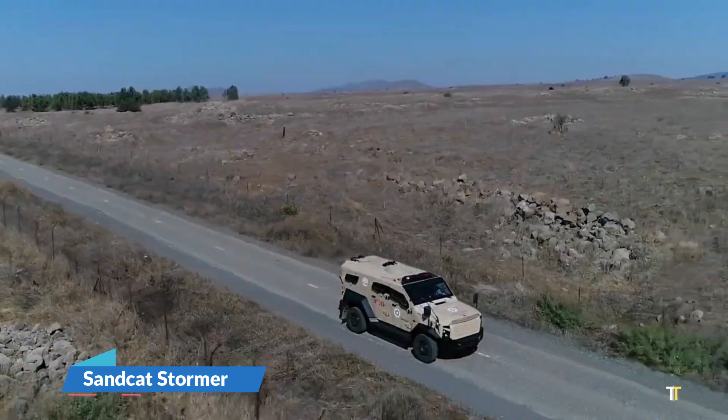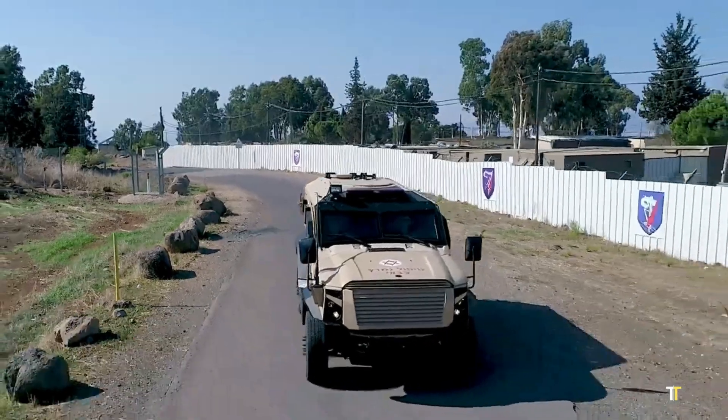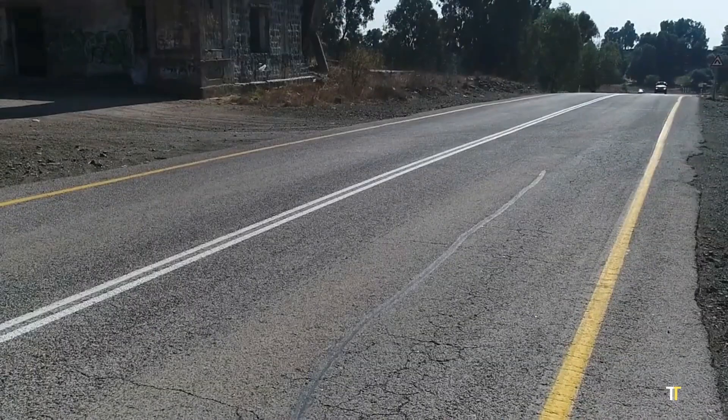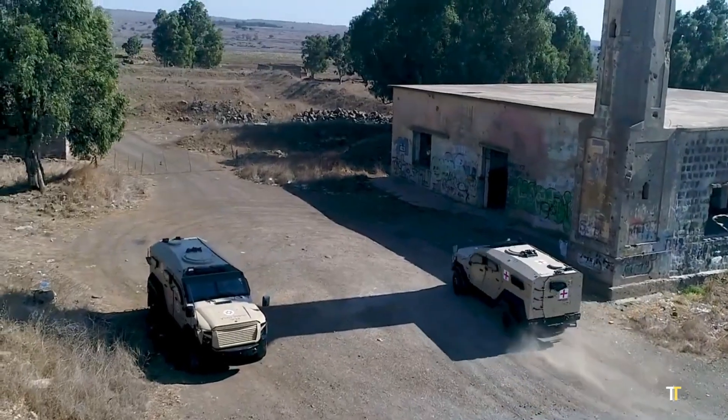The SandCat Stormer Ambulance is a cutting-edge armored medical evacuation vehicle designed for rapid response in high-risk combat and disaster zones. Built on a rugged tactical platform,